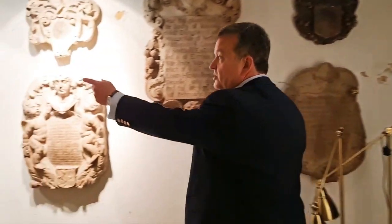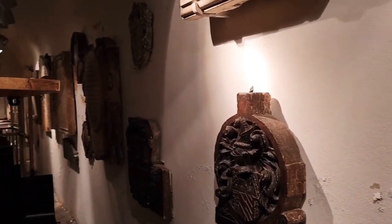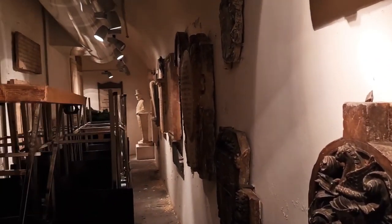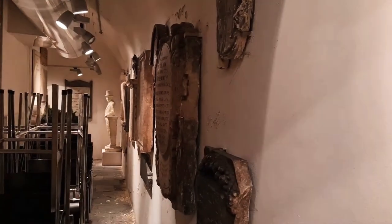And if you come over here, you can look down here. We have an example of many, many of these different grave markers that were salvaged from the burial ground.